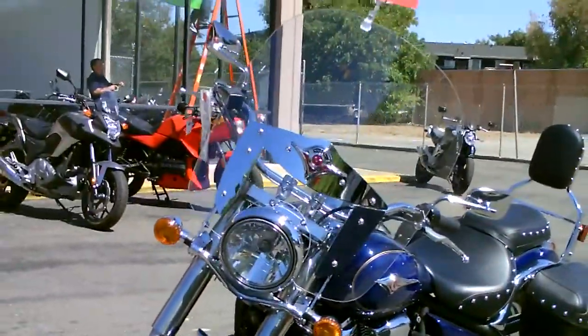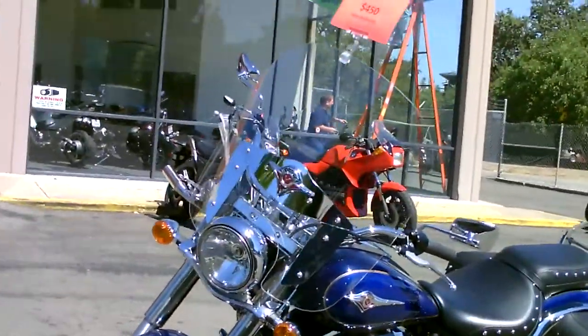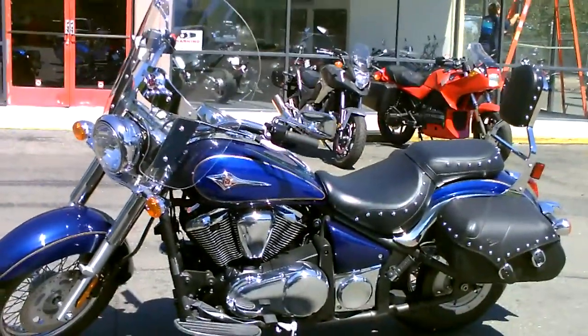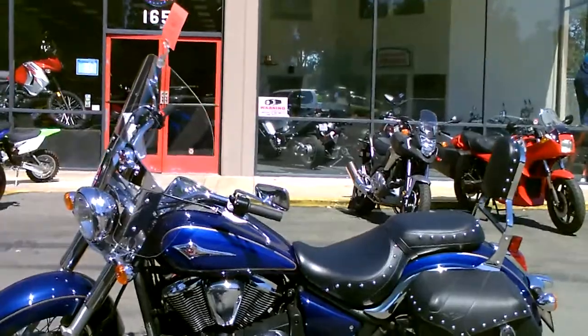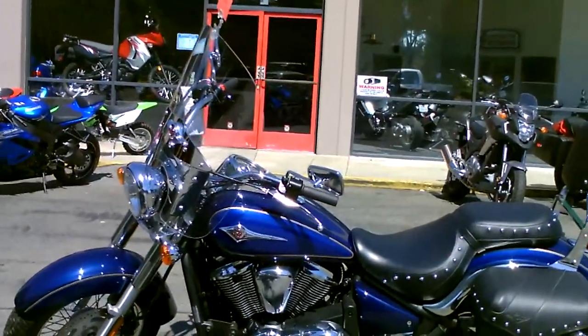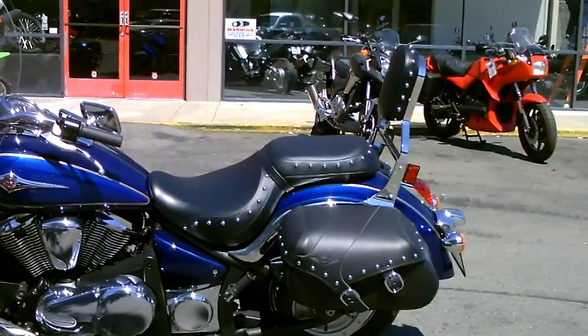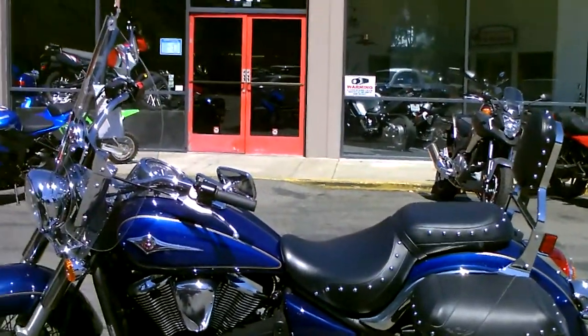Come by, take a look — we've got financing available, we've got extended service contracts, we can hook you up. This is a V-twin cruiser with liquid cooling. It also has a belt drive, very low maintenance, two-tone blue.